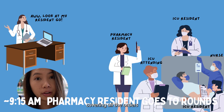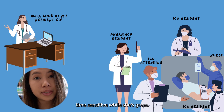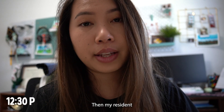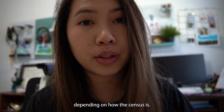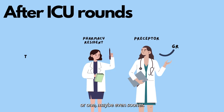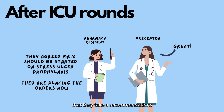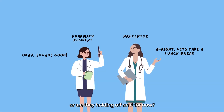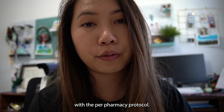While my resident is gone, I'm covering all the orders and working all the performance protocols that are time sensitive. Then my resident comes back from rounds — it really varies depending on the census, so sometimes they come back around 12:30 or 1, maybe even sooner if it's a small census. They give me a quick summary of each patient: what's going on, what are the updates, did they take our recommendations, are they holding off. After that we both go to lunch. Once we come back, we continue verifying orders and helping out with the pharmacy protocols.